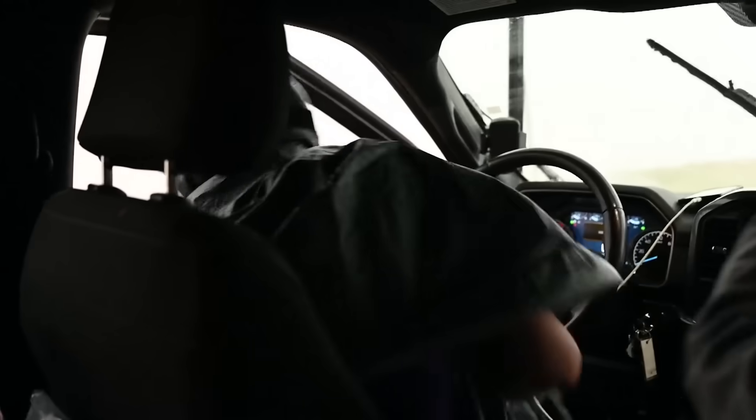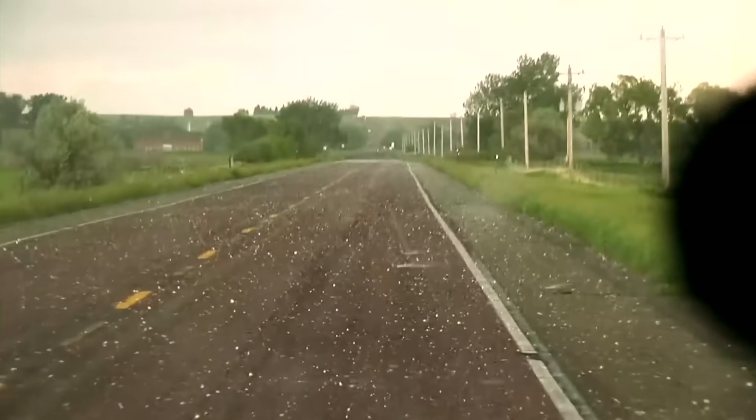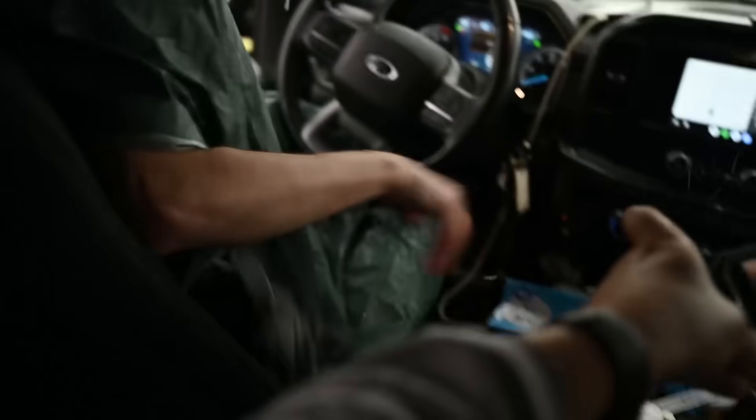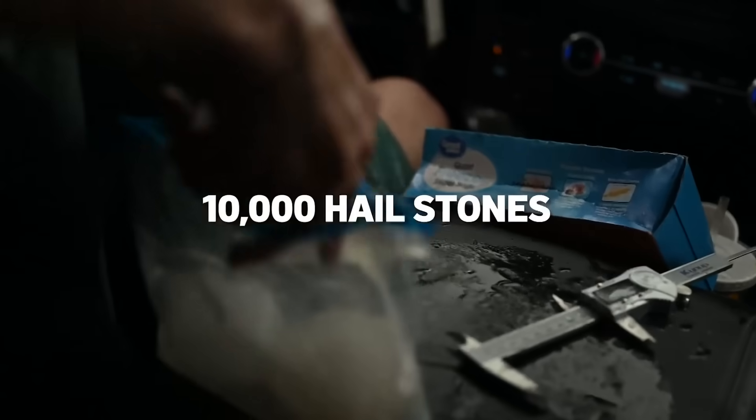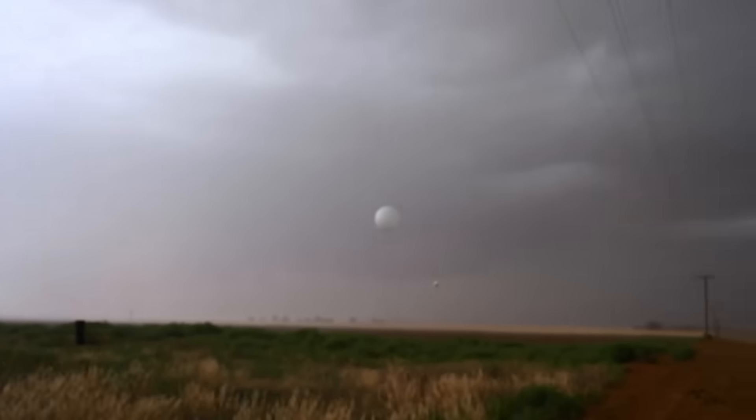Dozens of scientists just spent six weeks driving 14 specially rigged trucks into storms like this, scooping up more than 10,000 hailstones, positioning mobile radars, and launching balloons into the wind to collect data — the real-life inspiration for Hollywood.